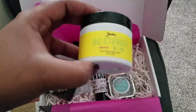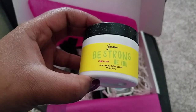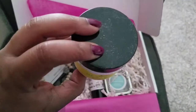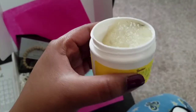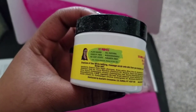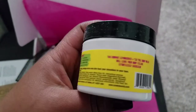We also have this — it's the Be Strong Lemon Tea Tree exfoliating sugar scrub. This is how it looks on the inside — a small little tub. It says it's plant-based, cruelty-free, no icky stuff, all natural, biodegradable, and paraben-free.